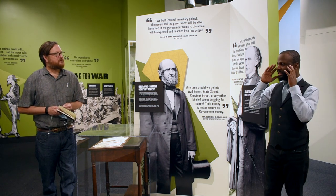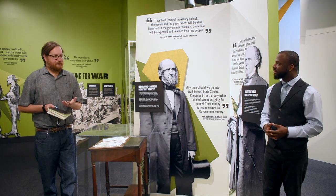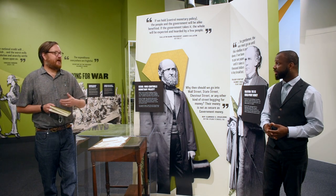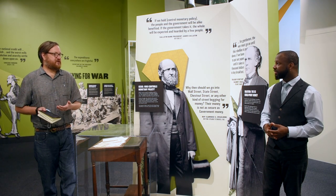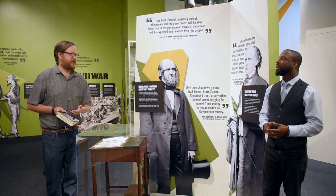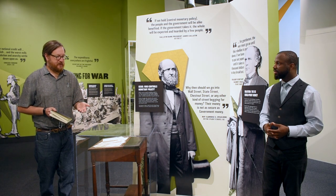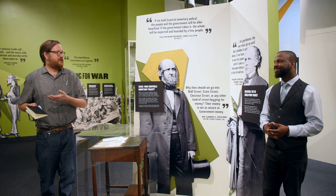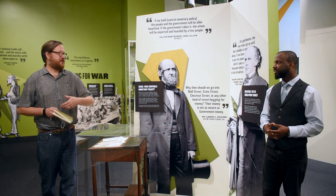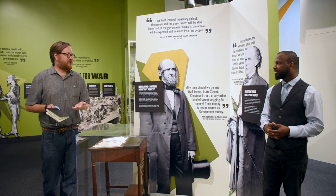What does the government do in that case? There are several options. Taxing is an option. The federal government does increase taxes on luxury goods and also institutes the first income tax in American history. But the problem with taxes is it would take up to a year to collect that revenue to pay for contractors, pay soldiers, and pay for the continuation of the war — so that's not a great option.